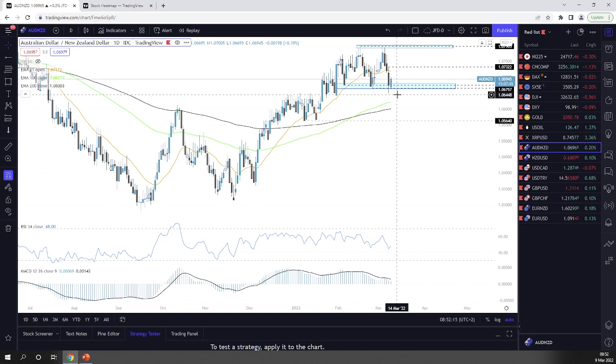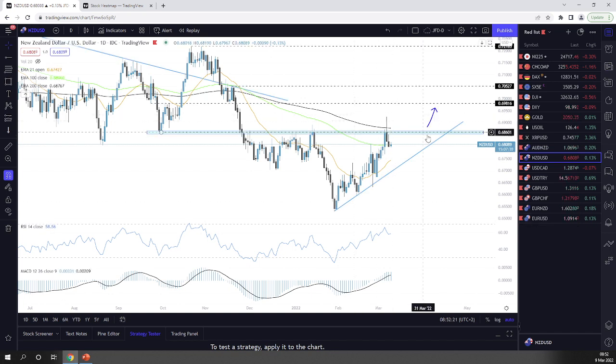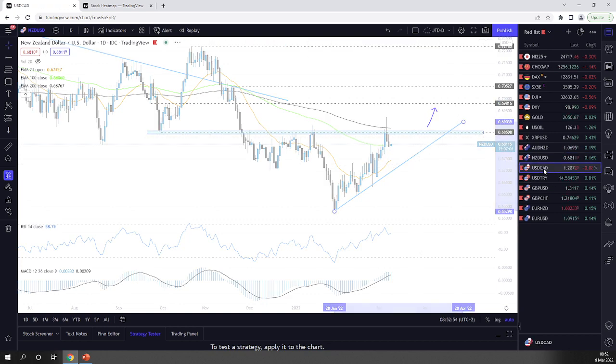NZD/USD — also a quick update. We failed to break this barrier. I'm still watching it, and the area above the upside line but below this barrier is somewhat neutral. For higher levels I need a clear break above the 200-day EMA — then more buyers could potentially join in. If we break this upside line, I can start considering a move to the downside.